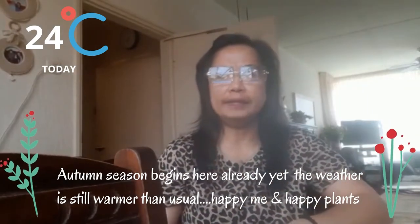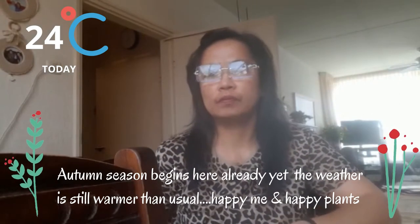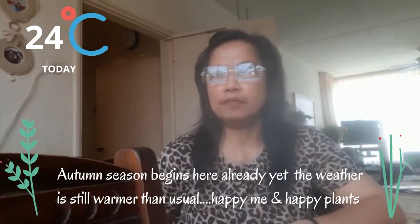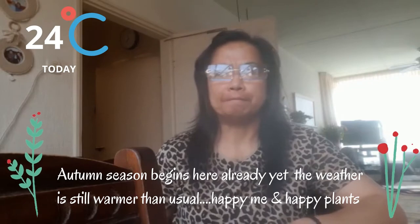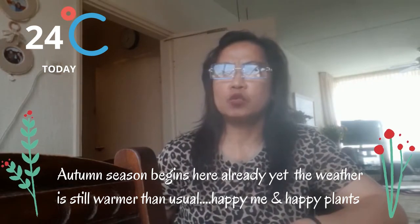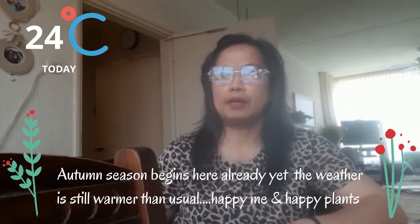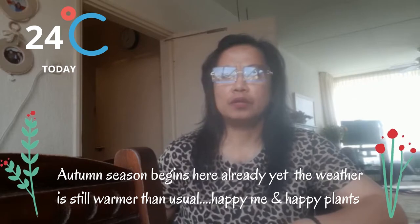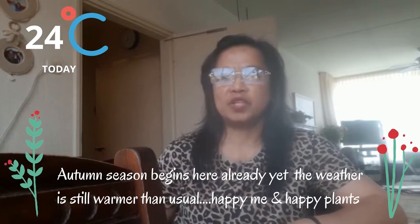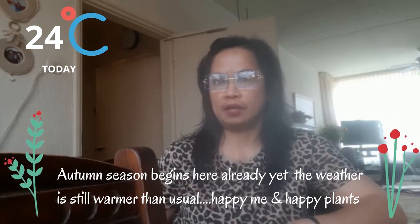Hi there everyone. Today in the Netherlands the weather is nice — it's actually a nice after-summer weather. It's 24 degrees Celsius today, which is very special because it's already autumn here in the Netherlands.